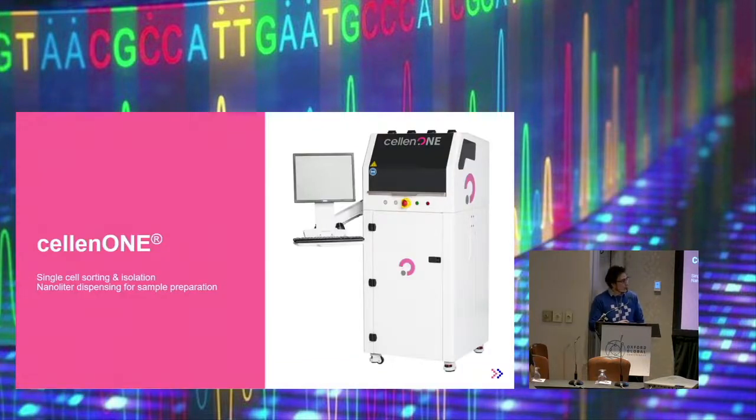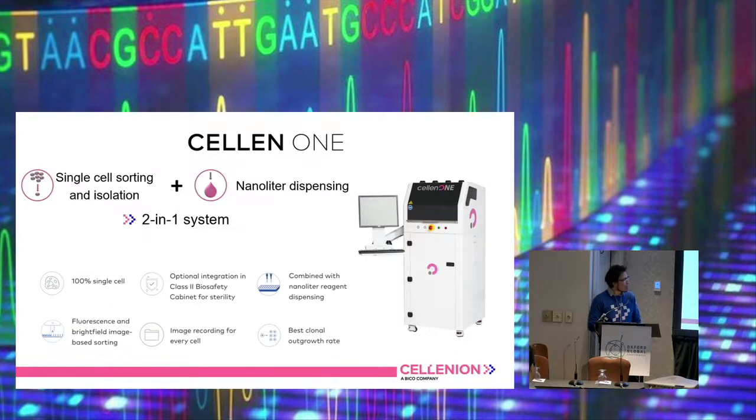I will solely focus on the Selen One today because it's more relevant for single cell omics solutions. The Selen One is not a simple machine which can do just one thing — it's a very versatile machine. In general it's a combination of two different capabilities: single cell sorting and isolation, and nano dispensing. So we can not only isolate certain cells or nuclei or whatever you want, we can also directly put liquids into any kind of target — not only chips but anything that you normally use in the lab.